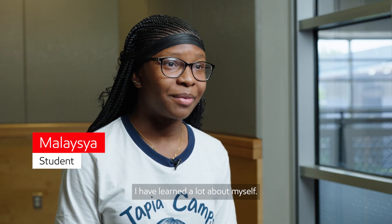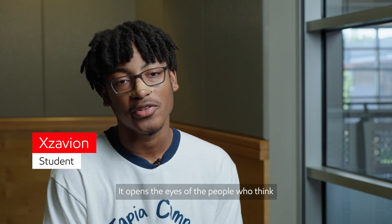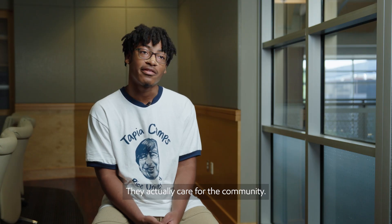I have learned a lot about myself. It feels like I'm really a scientist. It opens the eyes of the people who think Exxon is just a gasoline company — they actually care for the community.